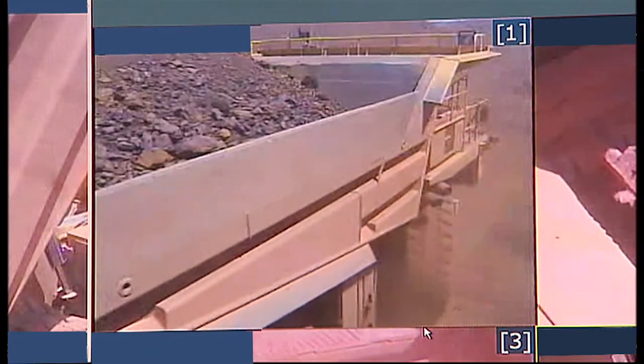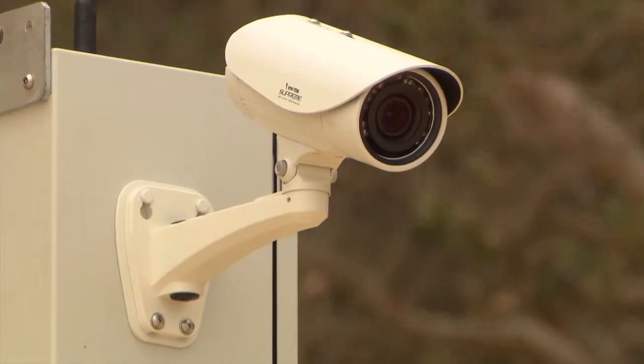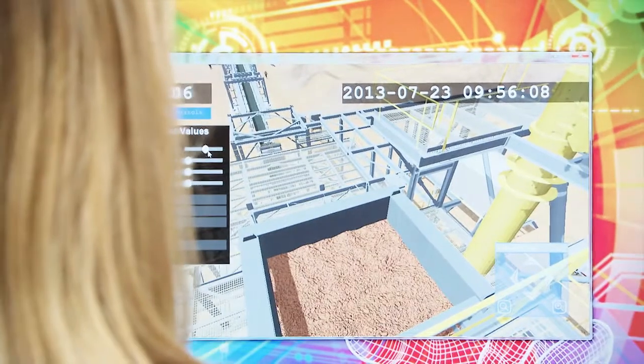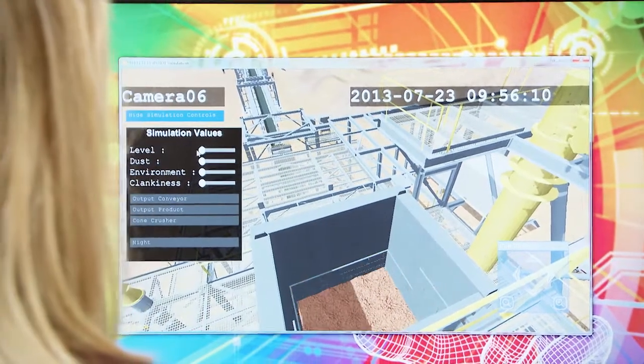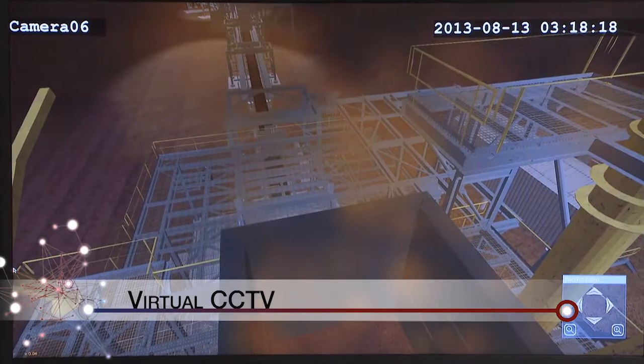Many plants utilise visual feeds through cameras and CCTV as an adjunct to instrumentation. SPOT incorporates a virtual CCTV system that allows the operator to view a virtual camera that shows the facility in a simulated state.